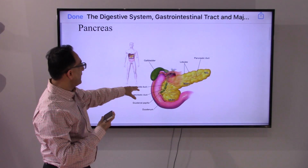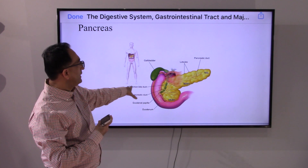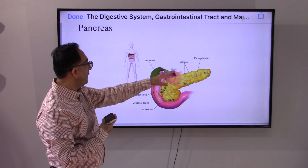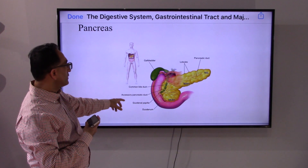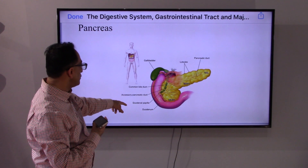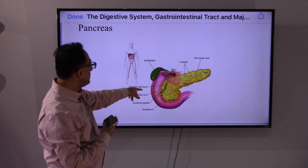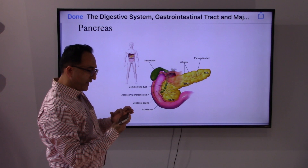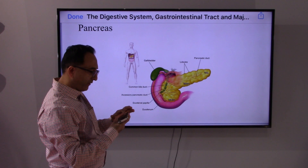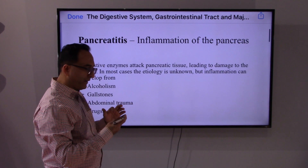This is another view of the pancreas. Different literature would describe it differently. In the pancreas you have the tail, you have the body, you have the head. These are the different ducts that we have been talking about — pancreatic duct, common bile duct. Of course, if you go above, the liver would have left hepatic and right hepatic duct. But for now let's focus on the pancreas.